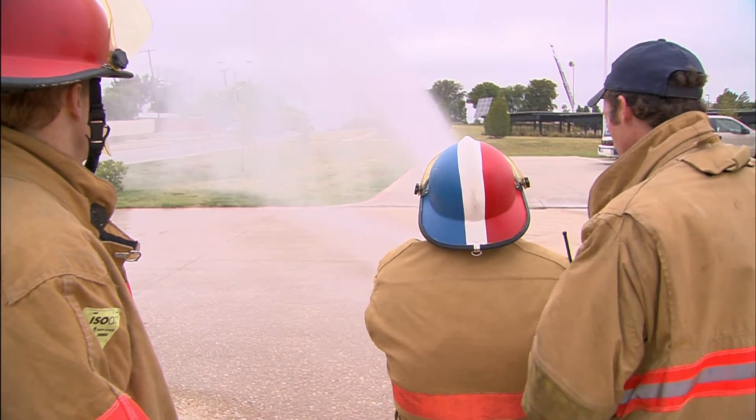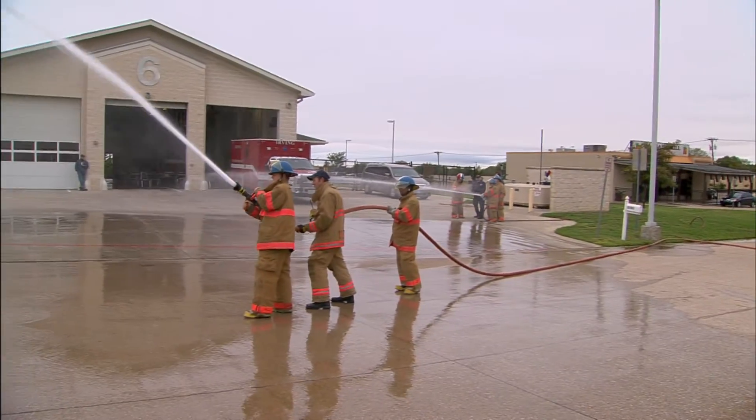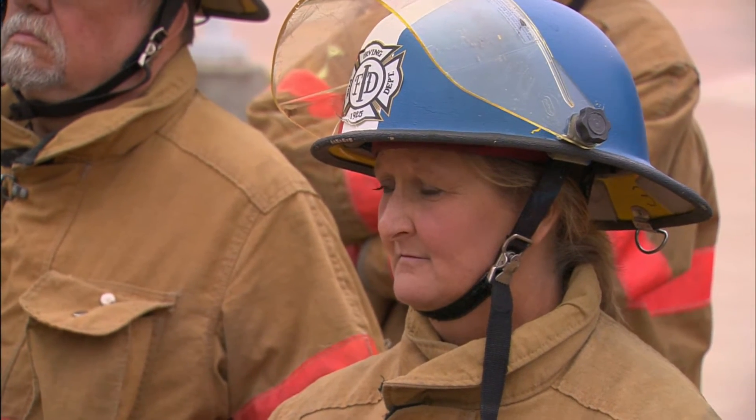Janet Atteberry is finding out some of this is pretty tough. You just think it's not that much harder than holding a water hose, but it really is with the pressure coming on — it was pushing me back, so it surprised me. My husband's been a fireman for Irving for 28 years, my son's an Irving firefighter, and now I know what he does other than just drive the fire truck.